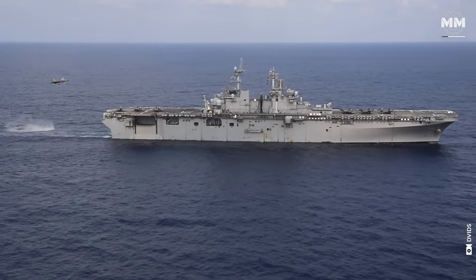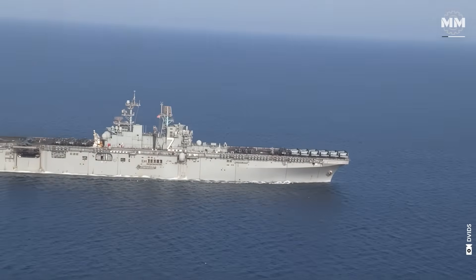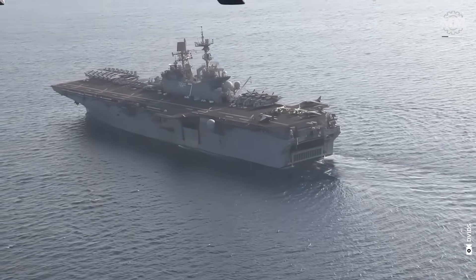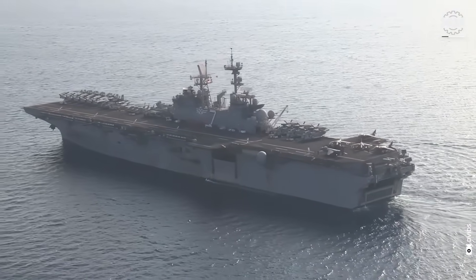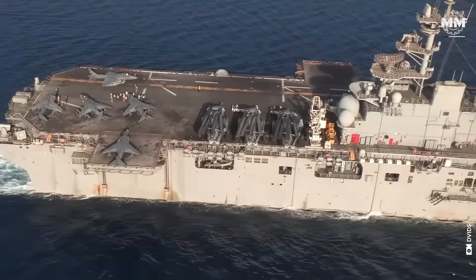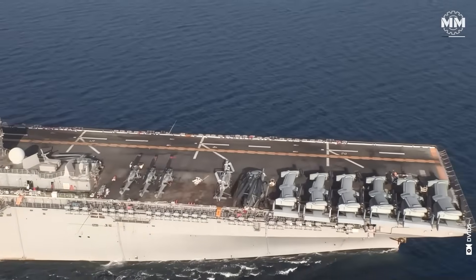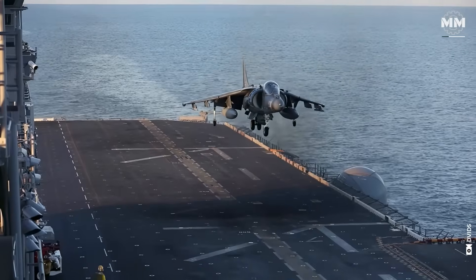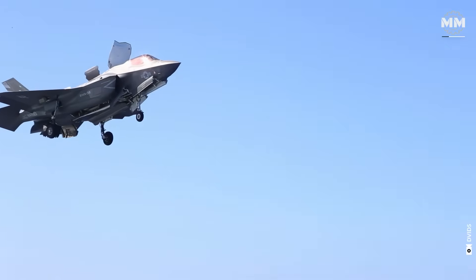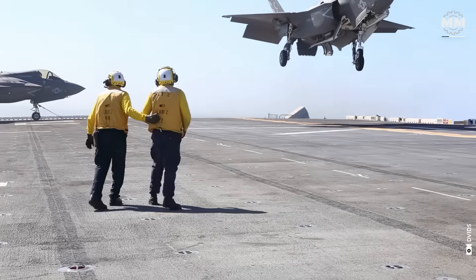The Raleigh class and later the Austin class introduced the concept of combining troop transport and landing craft deployment in a single hull, reflecting a move toward multi-mission capability. The end of the Cold War shifted focus toward regional conflicts, humanitarian assistance and peacekeeping missions, and amphibious ships became increasingly modular and expeditionary. Introduced in the late 1980s, WASP class amphibious assault ships combined the capabilities of a helicopter carrier and a well deck, designed to carry AV-8B Harriers and later the F-35B Lightning II along with amphibious vehicles and helicopters.